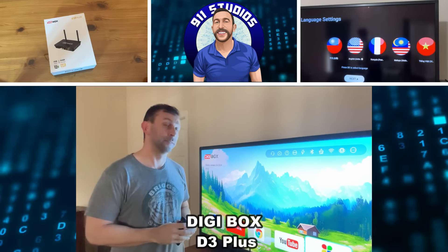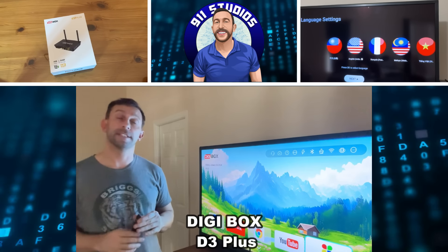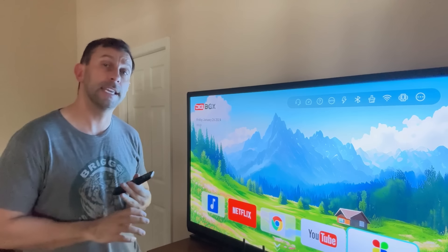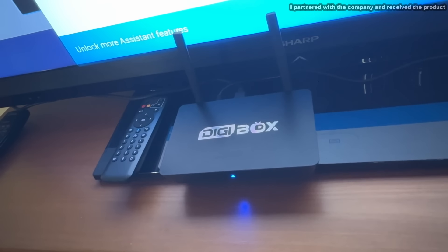Hey folks, Adam here. I've got a great device that I can't wait to tell you about. It's called Digibox — D-I-G-I-B-O-X.